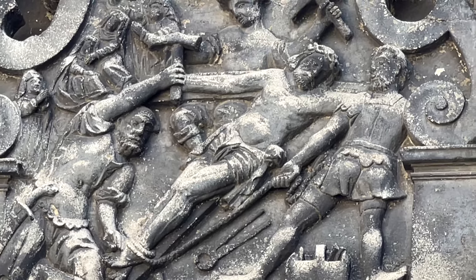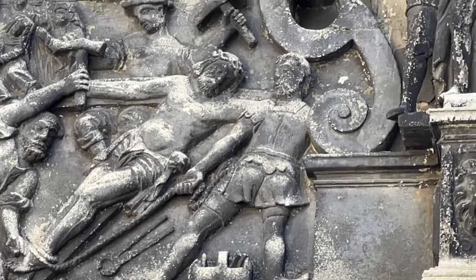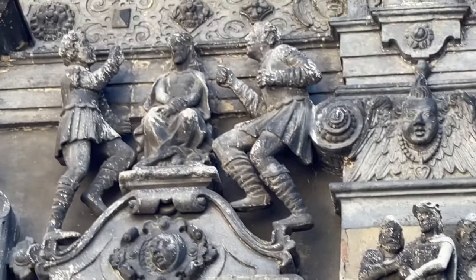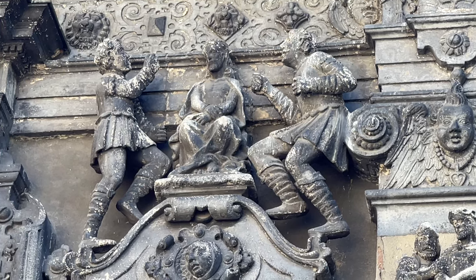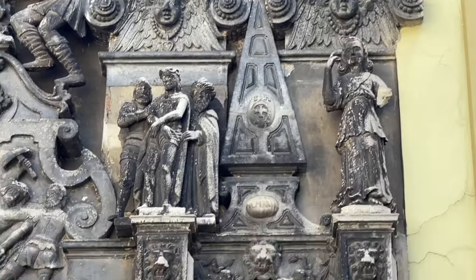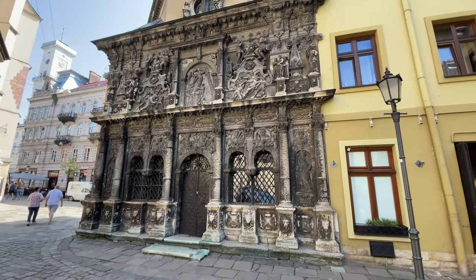So is that them hauling away Jesus and putting him on the cross, maybe? I'm sure this whole thing tells a story of some kind. The Ascension, maybe? Anyway, it's pretty amazing.